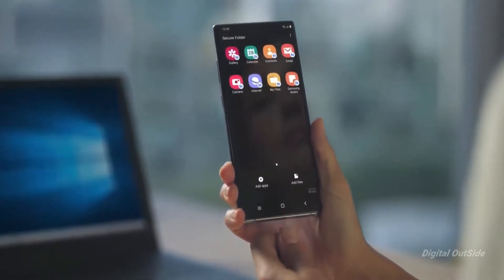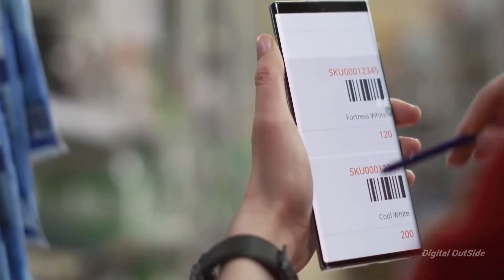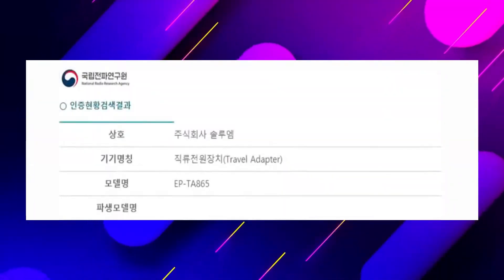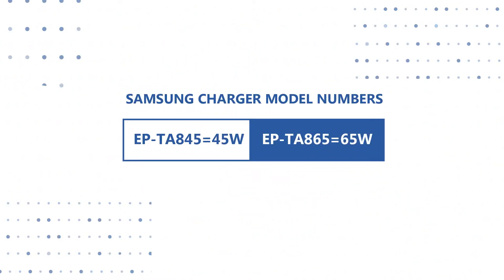Now if you thought 45W is big, then you would be surprised to know Samsung is working on 65W fast charging. Galaxy Club found a new charger certification with model number EP-TA865. Their 45W charger has a model number EP-TA845, and hence it's believed this new one is a 65W charger.